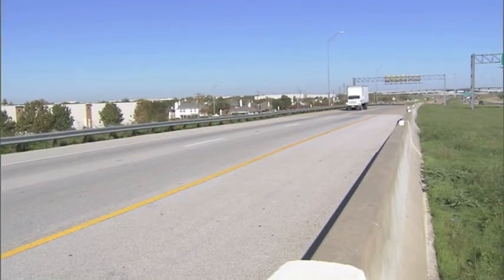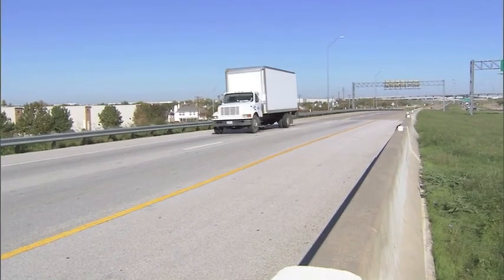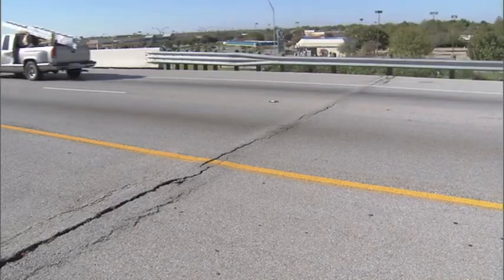We want to keep it smooth as constructed. We don't want it to settle because then we have to get out there for maintenance and expend more funds, while the traveling public sees us out there asking why we're closing the roads again. We know we can do it — it's experimental, but we have to try different techniques rather than going back and doing what we've already done, knowing that it could possibly occur again.